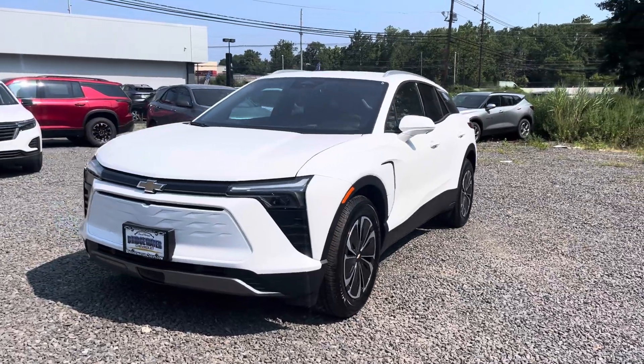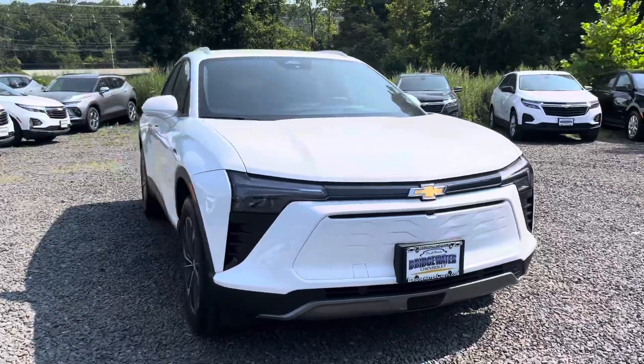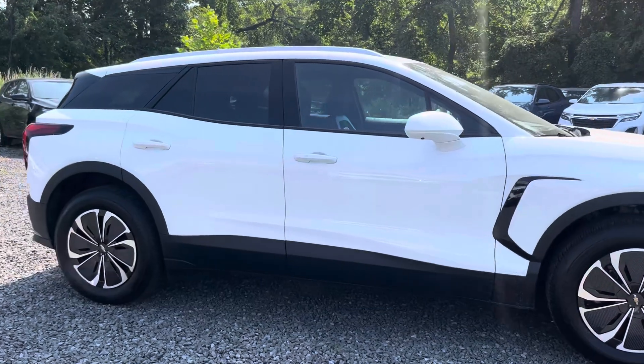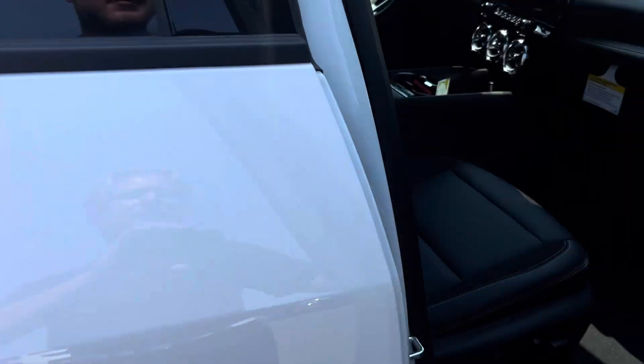Michael, check it out. 2024 LT Blazer EV in white — it's here, it's available, ready to go. I'm not sure which one you ended up getting, but if it's another LT, it's probably very, very similar.